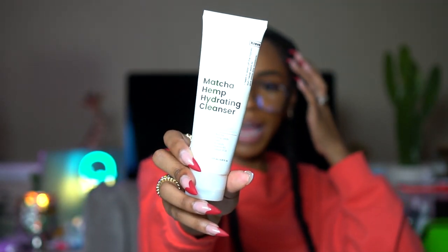I got this one in a PR package — it's called Crave, and it's the Matcha Hemp Hydrating Cleanser. It has matcha, hemp seeds, oats, almonds, vitamin B5, and sodium PCA. It basically keeps your skin nice and moisturized while you're washing your face. I really strongly recommend getting a cleanser that's not going to strip all the oils out of your skin, especially in the winter if you have drier skin. This really helped me get through this winter without that dry itchy feeling on my face.